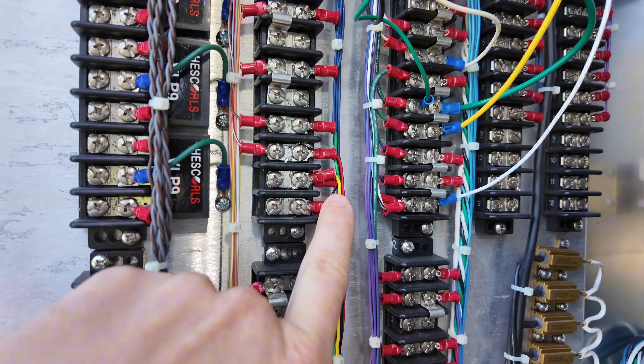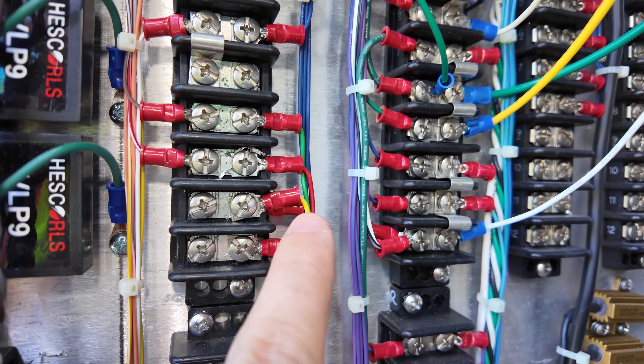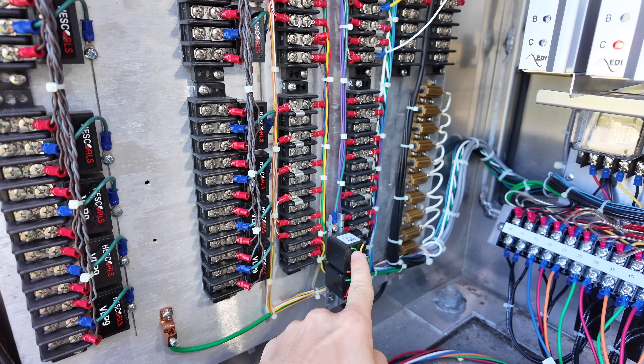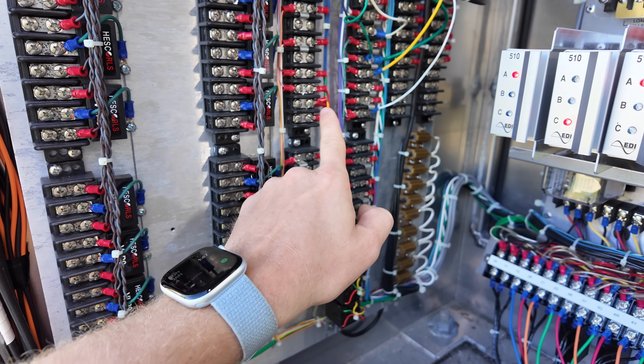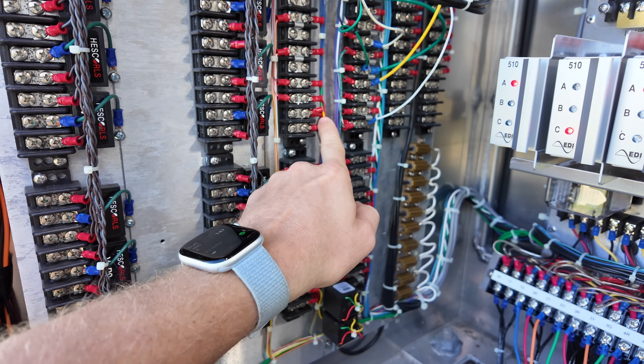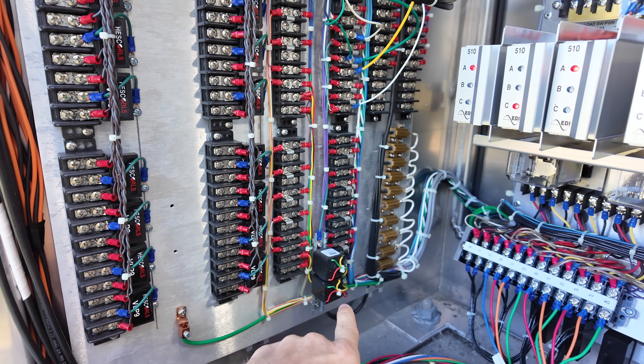Then it jumps back over to the L-block where two wires are connected to the terminal block. From there it comes down to the surge protector, and then out of the surge protector it connects into terminal 11. The other cable off of terminal 11 then routes itself all the way over and ends up connecting into this backboard.